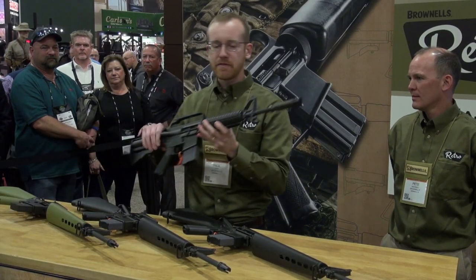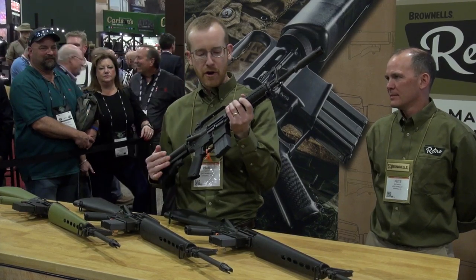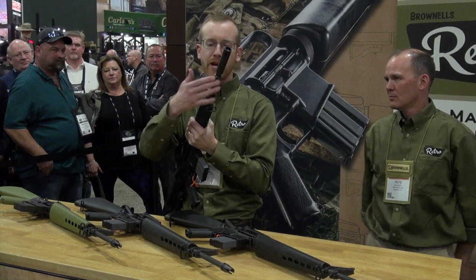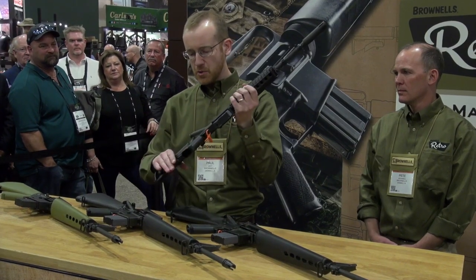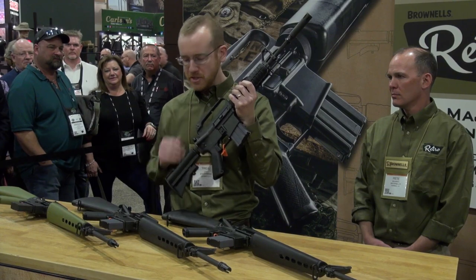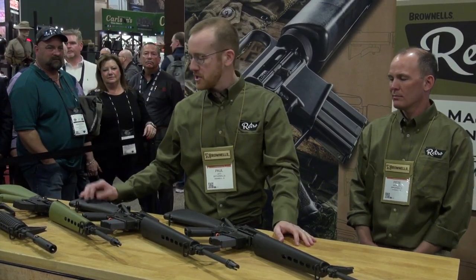To round out the AR-15 line, we have the XBRN-177E2 — a clone of the XM-177E2, basically the Special Forces variant. It shares a lot in common with the M16A1 on the receiver, and has a pinned and welded flash hider/moderator with the grenade ring, and a 12.7-inch barrel. The pinned and welded flash hider gets you to that legal length. It comes with a collapsible buttstock and a two-position buffer tube — open and collapsed only. All these receivers have a matte gray finish — we tried our best to get that matte gray rather than matte black.